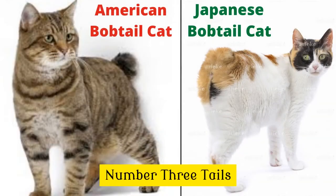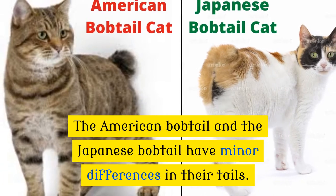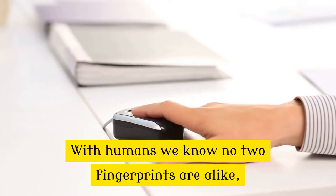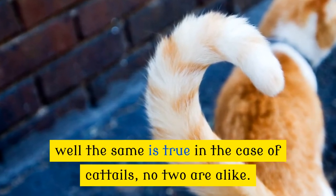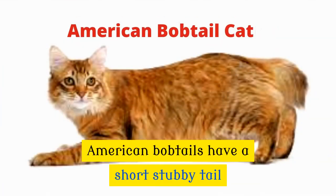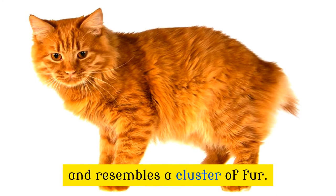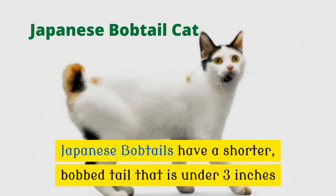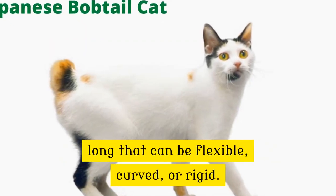Number 3: Tails. The American bobtail and the Japanese bobtail have minor differences in their tails. Just as no two human fingerprints are alike, the same is true in the case of cat tails. The American bobtail has a short, stubby tail usually up to 4 inches long, flexible and resembling a cluster of fur. Japanese bobtails have a shorter bobbed tail under 3 inches long that can be flexible, curved, or rigid.